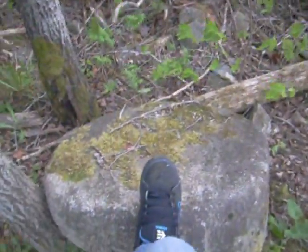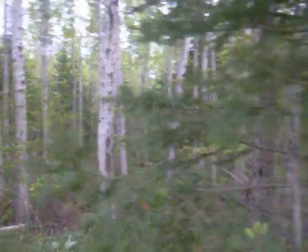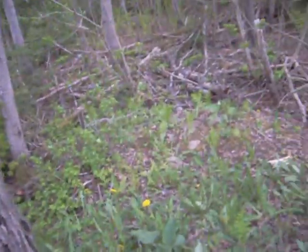Maybe I'll climb up here — a little upscale shot. Looks like a log and some trees. There's a lot of wood down here just laying around.